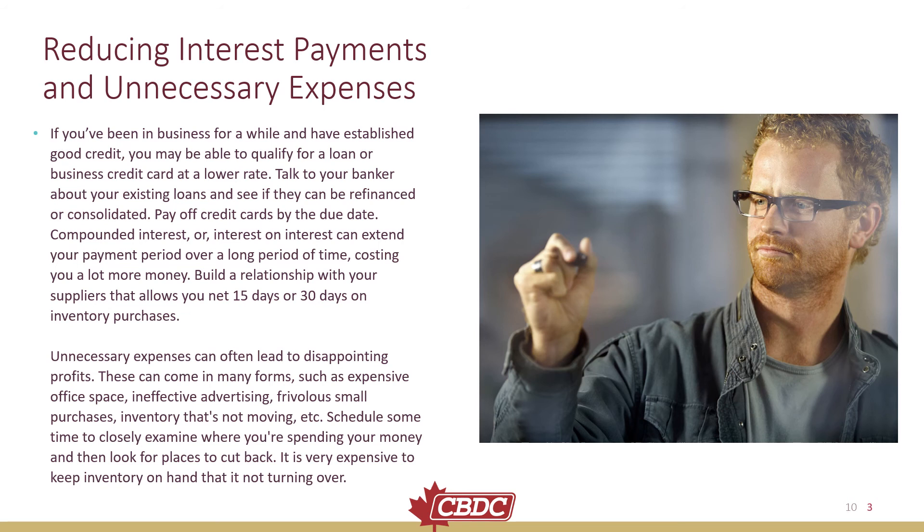Build a relationship with your suppliers that allows you to net 15 or 30 days on inventory purchases. Unnecessary expenses can often lead to disappointing profits — these can come in many forms, such as expensive office space, ineffective advertising, frivolous small purchases, and inventory that is not moving. Schedule some time to closely examine where you're spending your money and look for places to cut back. It is very expensive to keep inventory on hand that is not turning over.